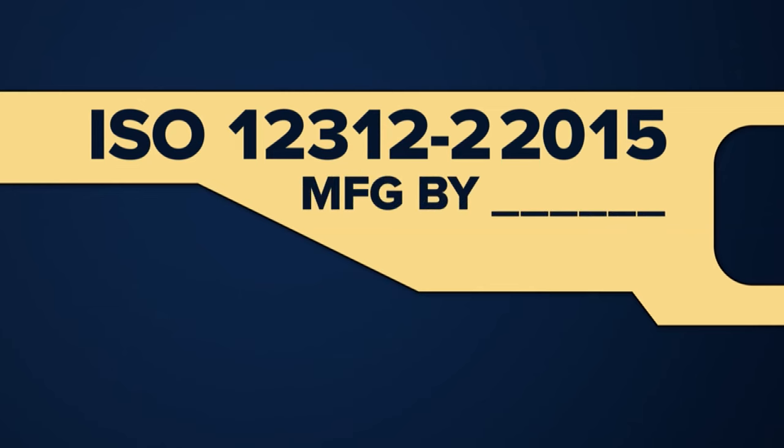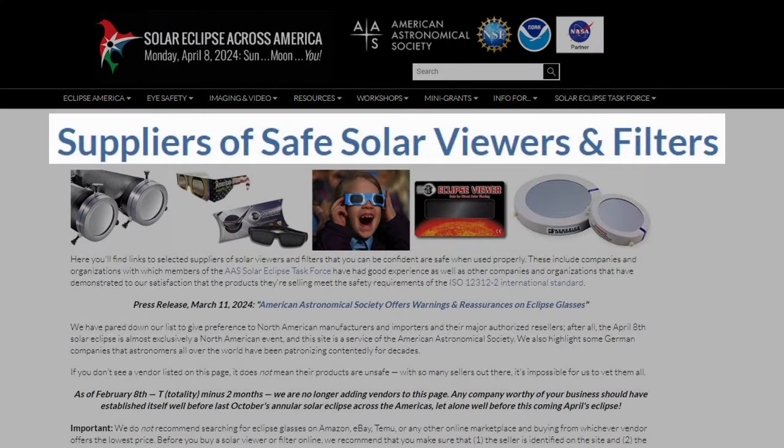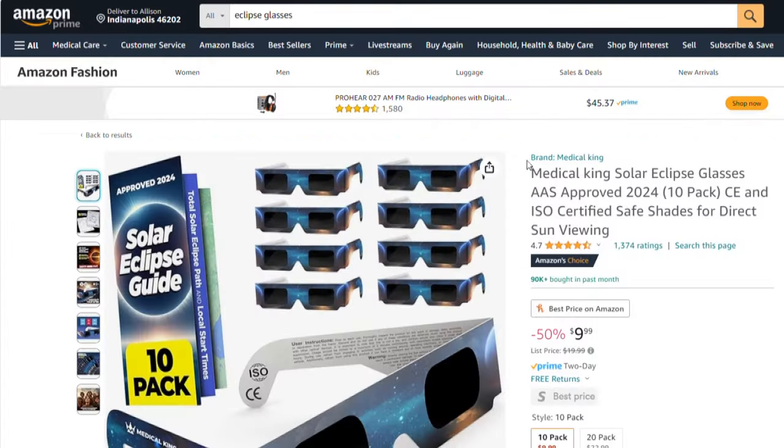Next, check to see if the vendor is listed on the Astronomical Society's list of safe suppliers. If the glasses are not in your hands, you can still look them up on the site.